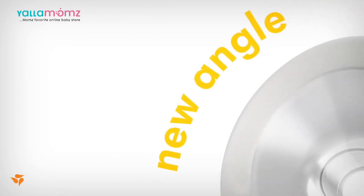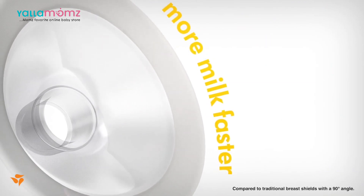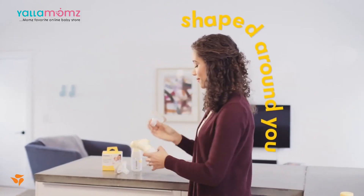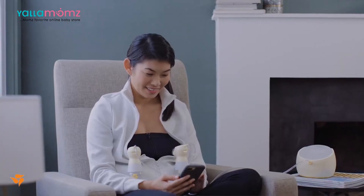Get ready for a new angle on pumping, one that is clinically proven to express more milk faster. Meet Personal Fit Flex, featuring Medela's Flex Technology — a breast shield shaped around you to help you pump faster and more comfortably.